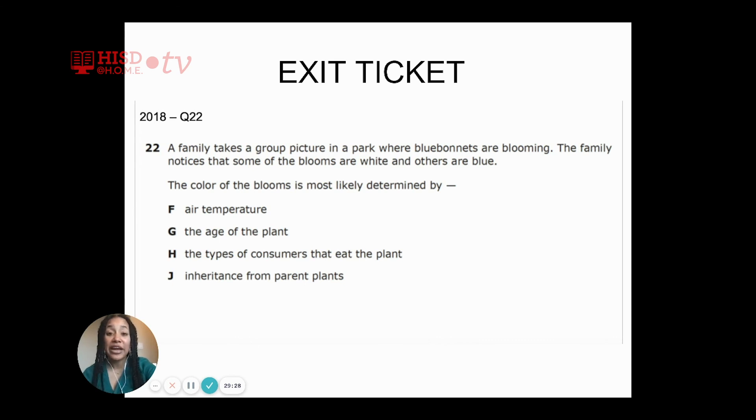That leaves us with two answer choices: G, the age of the plant, or J, inheritance from parent plants. The correct answer is J — this is an inherited trait. Being blue or being white is what's passed down from the parent to the offspring. It is the reason why those bluebonnets are either blue or white.